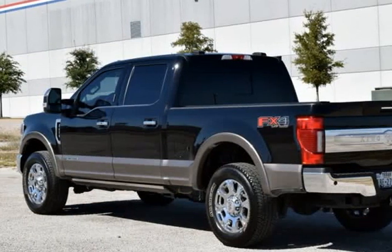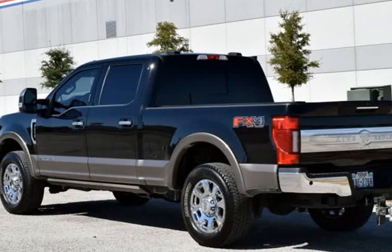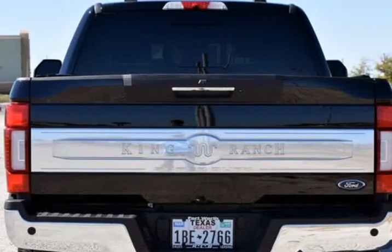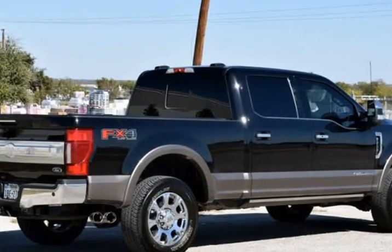Auto Climate Control, Running Boards, 4X4, Panoramic Group, Remote Start, Heated Seats, Crew Cab, Non-Smoker, King Ranch Package.